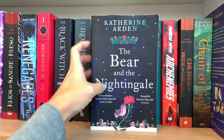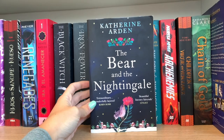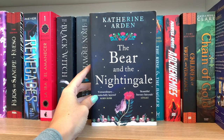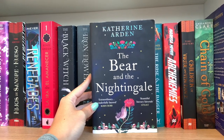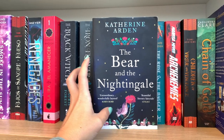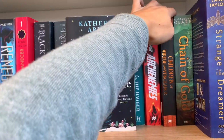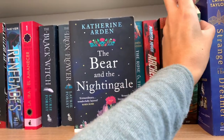Then we have The Bear and the Nightingale by Katherine Arden, which I actually haven't read yet. I'm waiting for my December TBR to read it because it seems super wintery and super cozy, and I've heard only good things about it.